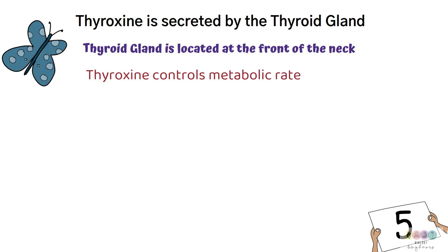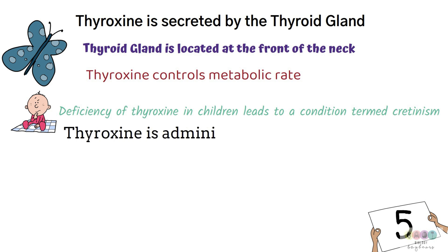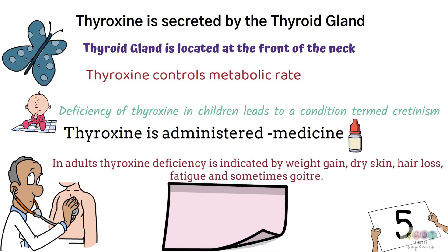If you are deficient in thyroxine — particularly as a child or baby — it leads to a condition known as cretinism, which is very serious and must be treated. Thyroxine is administered to affected babies as a medicine. Adults can also become deficient; symptoms include weight gain, dry skin, hair loss, fatigue, and sometimes goiter, which is swelling of the thyroid gland. Often this is caused by a lack of iodine in the diet, since iodine is essential for making thyroxine. You can increase your iodine intake or take thyroxine as a medicine.